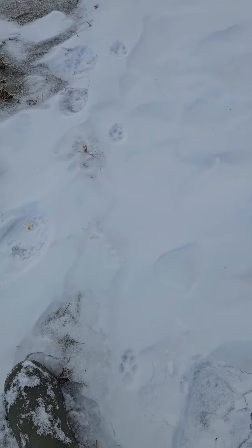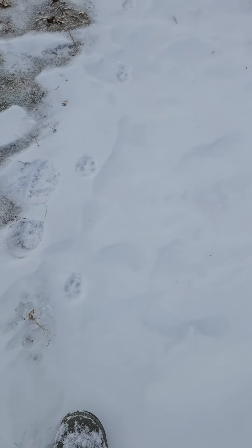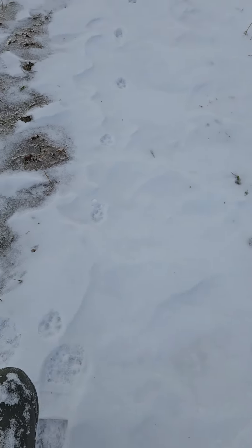When you look at this track here, put my heel there — he's on a trot. See the distance? And this track will point to that one right straight up there. That's a coyote.